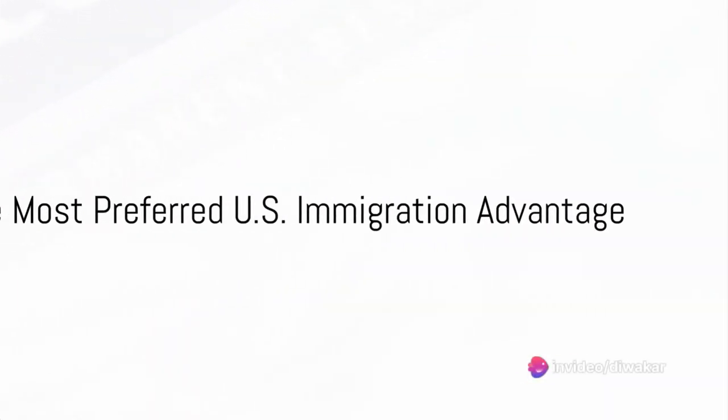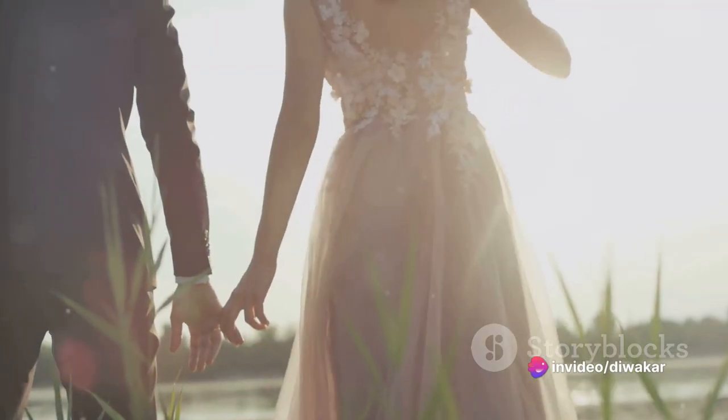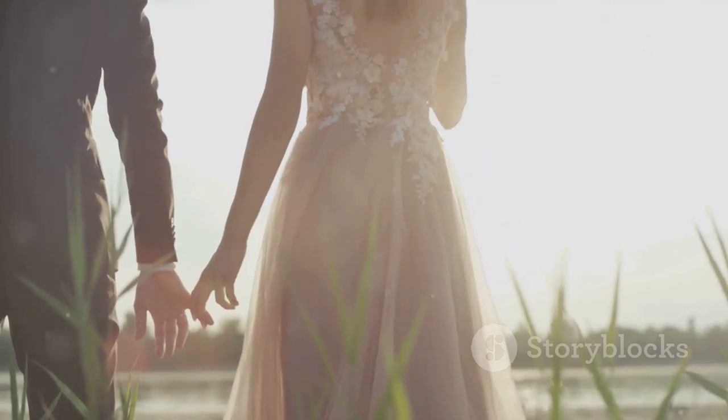The most preferred U.S. immigration advantage is obtaining a green card through marriage. However, a lot of people marry U.S. citizens in a fraudulent manner to obtain a green card, although such marriages are closely examined by the USCIS to ensure that these marriages are truly genuine.